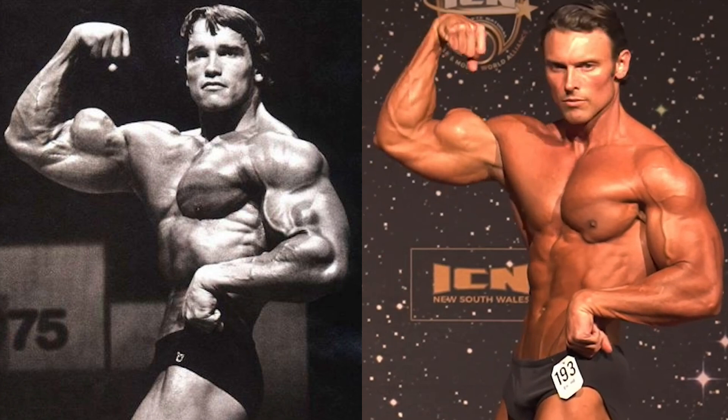It is important to mention that Joel does claim to be natural, whereas Arnold is of course enhanced, so it won't necessarily be a comparison of who is the biggest or who is the best in terms of muscularity. Instead, I'll be focusing on the overall structural similarities and the muscular resemblance.